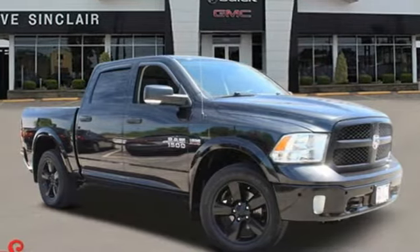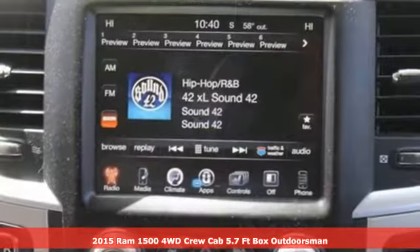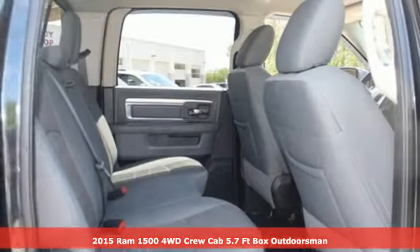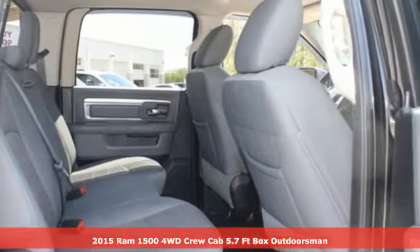It's a 2015 Ram 1500. Engineered to get things done. Engineered to be a Ram. Plus, it offers an exciting list of features.